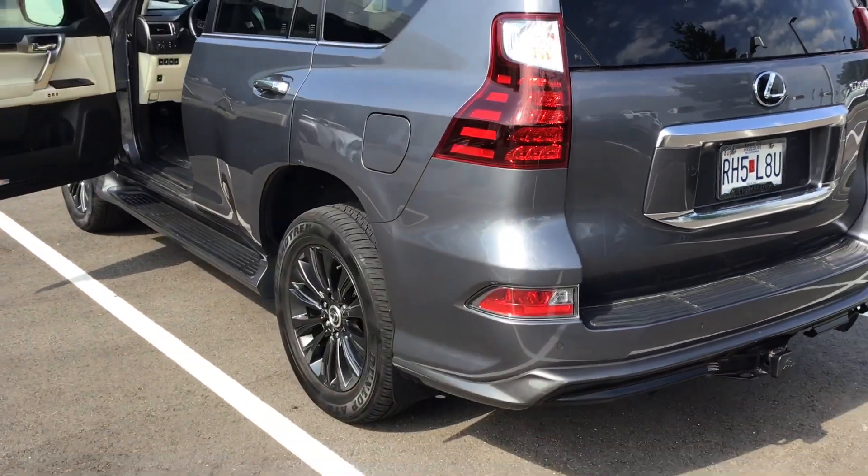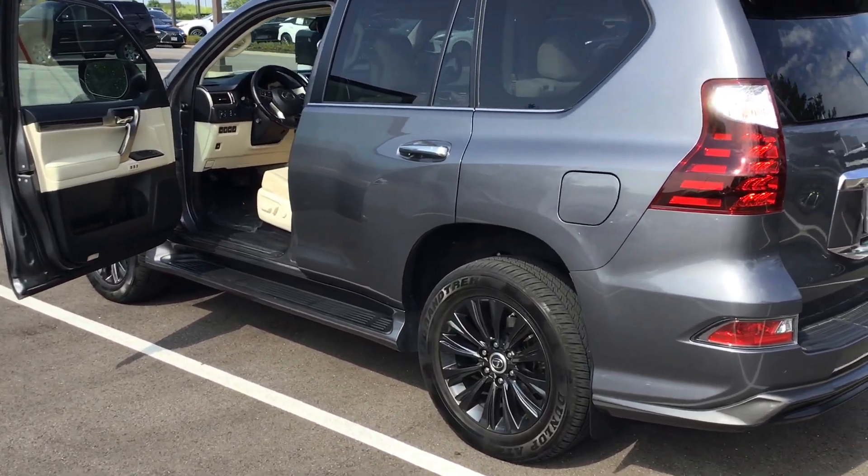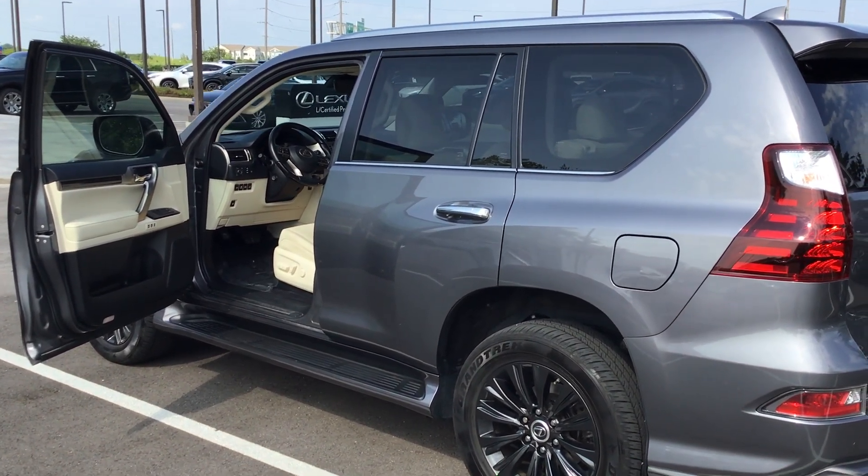There she is in all her glory — the 2021 GX460. I'll include the Carfax and a couple other documents. Just give me a call. I look forward to earning your business. Thank you very much, Otis. Talk to you soon.